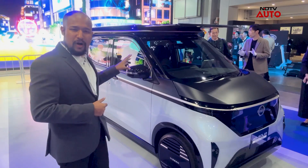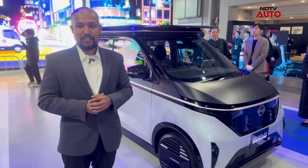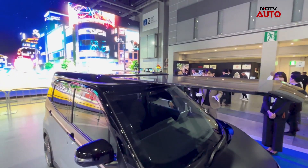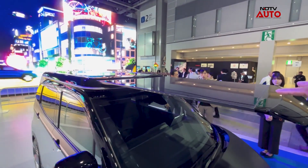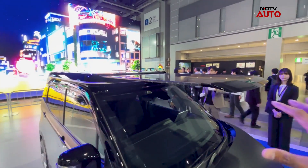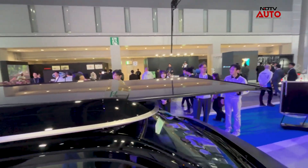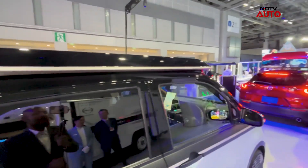This is a working prototype; maybe in a year or so it should be launched in the Japanese market. What's confirmed is that this panel which pops out of the roof will stay in the production model, as it increases the overall surface area for sunlight to be absorbed by the batteries.